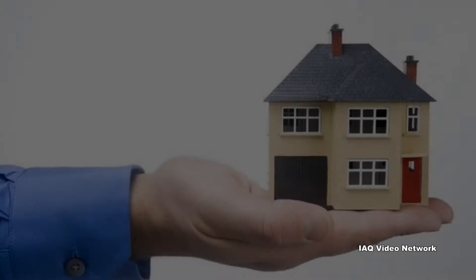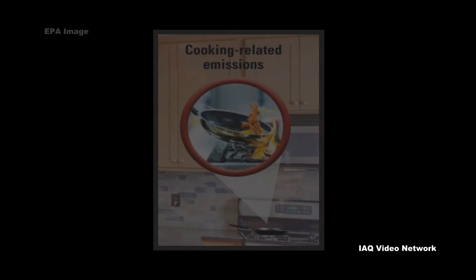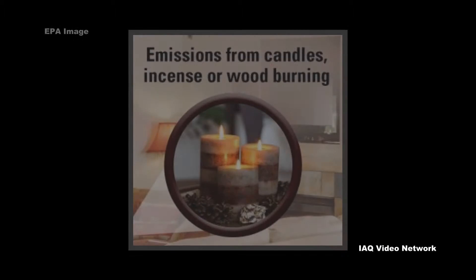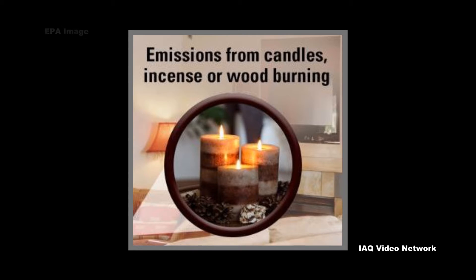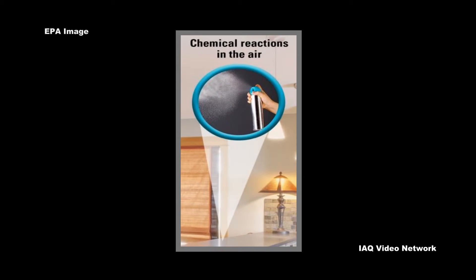In a residential environment, EPA reports that particulate matter can be generated by cooking, some cleaning activities, combustion activities, biological contaminants, printers, and indoor chemical reactions.